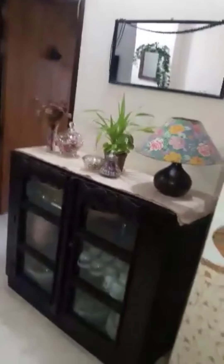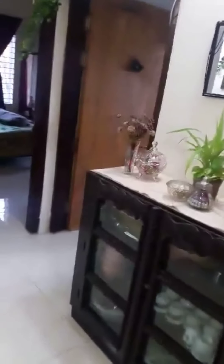This is an image. The lighting is very nice. We have a table lamp, a showpiece, and storage space. There is also a bedroom.